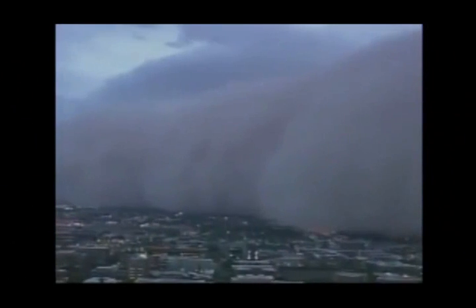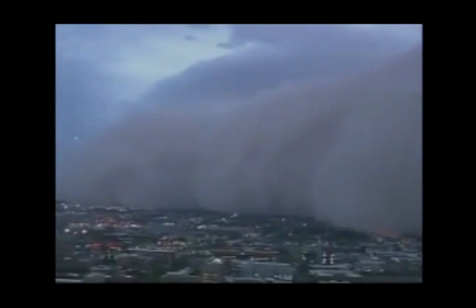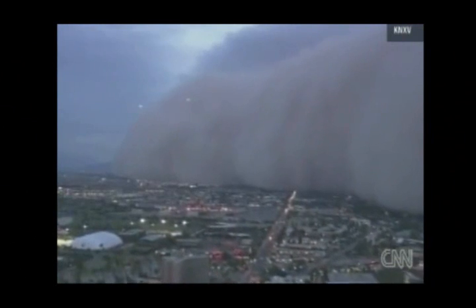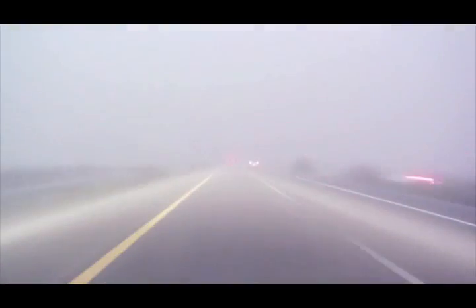Haboobs can be pretty dangerous. The problem with these dust storms is that they are so unpredictable and can form very quickly. They have been known to travel up to 30 miles per hour, and the wall of dust can grow to thousands of feet high, and they could be as wide as 60 miles. The number one problem is the reduced visibility, which can lead to car accidents.